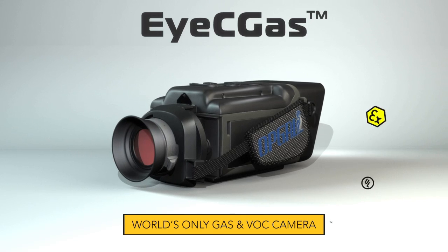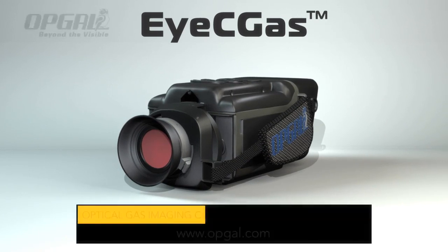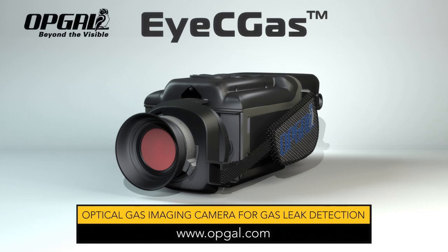ICGAS — the world's only gas and VOC camera that is certified, classified and specifically ruggedized for hazardous locations. Contact OpGal for brochures, demos or to see the ICGAS camera in operation.